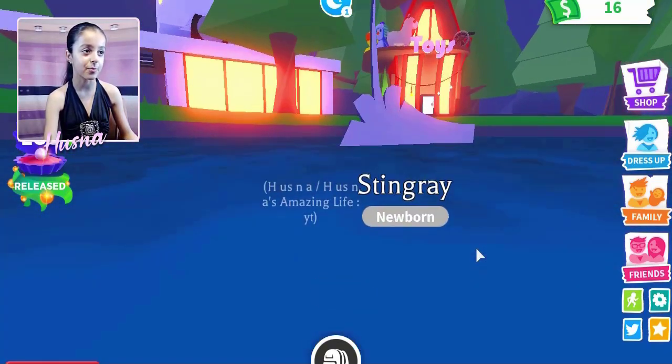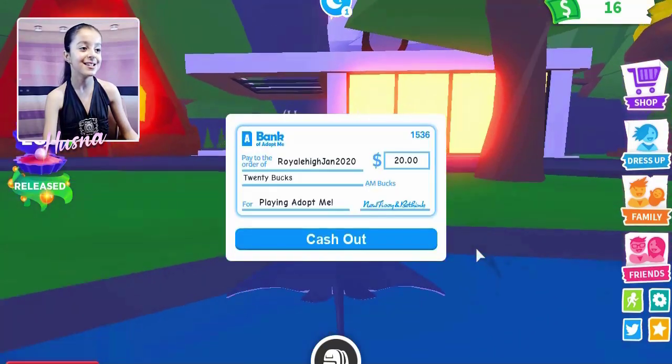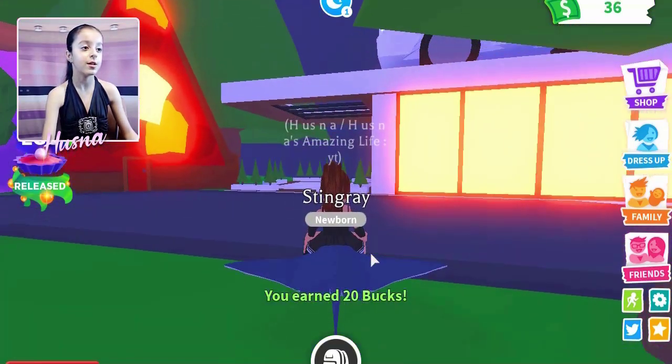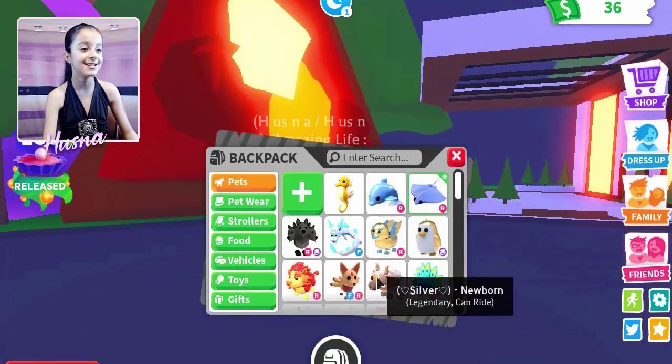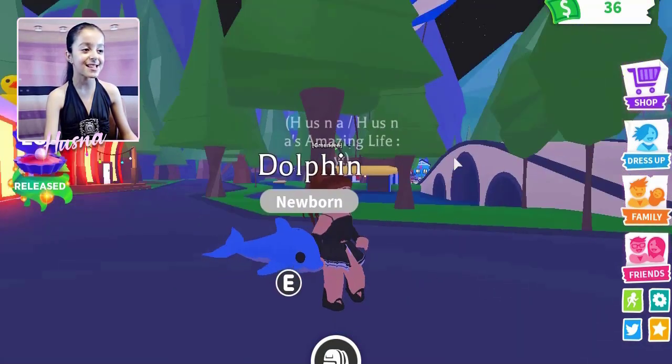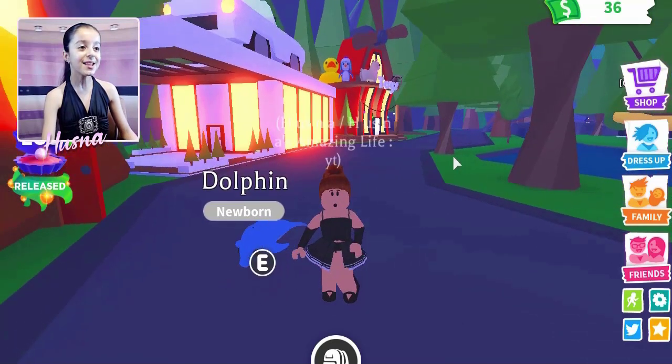That's how stingrays eat — from these areas on them. I got 20 bucks! I really love this update and I love my pets.